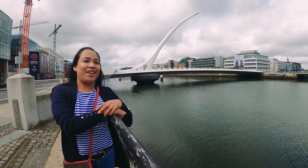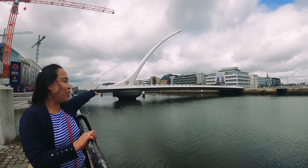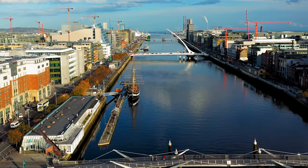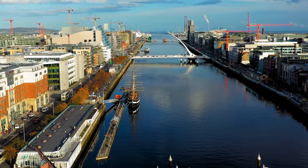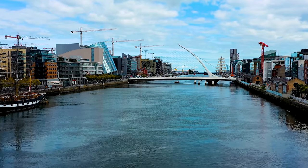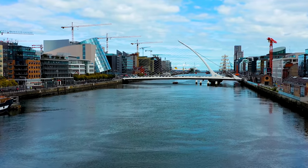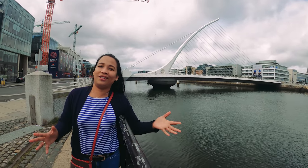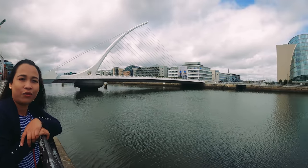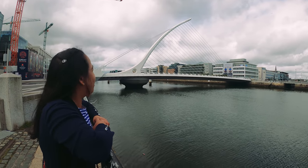I am actually in one of the most beautiful and nicest places here in Dublin. We are actually at Harp Bridge. I've been passing here a few times already but this is the only chance I've had to take a closer look at the bridge, and it's really beautiful. Actually, this is a dream come true for me. This is already my fourth year in Dublin but this is my first time savoring the beauty of the Harp Bridge and it's really nice.